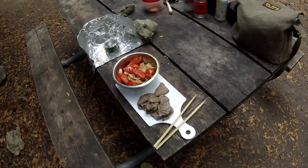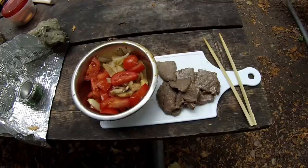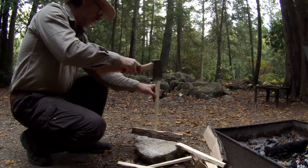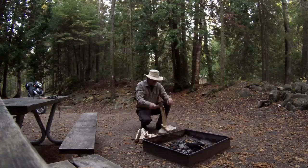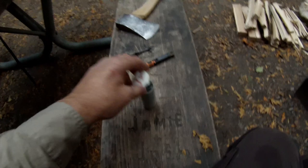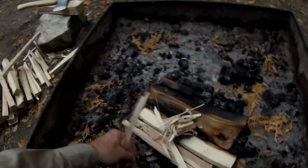And voila, there is my creation. That is really good. I'm going to start the campfire with some tinder, which is lint from the dryer at home. Next I'll put some of the shavings that I made with the knife, and then some of the smaller kindling.